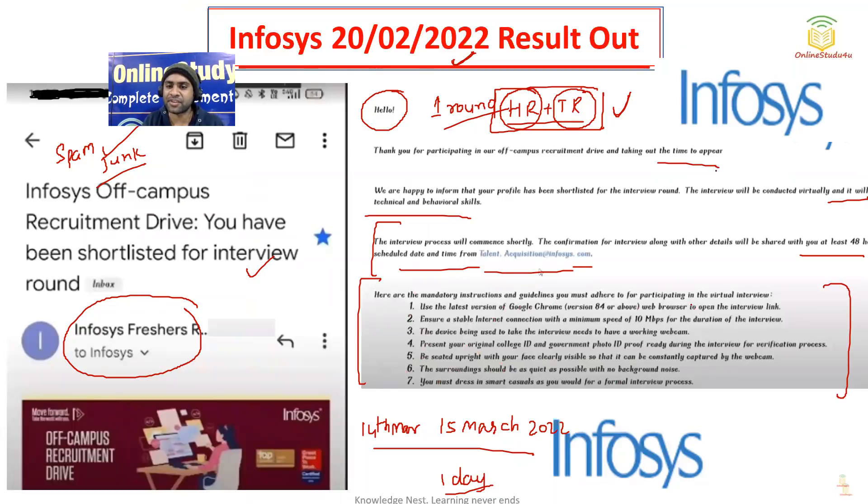Here are some mandatory instructions and guidelines you must adhere to for the virtual interview: use the latest version of Google Chrome; ensure a stable internet connection with a minimum 10 Mbps — while you can connect via mobile, a good internet speed is recommended. The device must have a working webcam. Present your college ID card and any government ID proof during the interview for verification. Be seated upright with your face clearly visible for the webcam. The surroundings should be as quiet as possible with no background noise. You must dress in smart casual as you would for a formal interview.